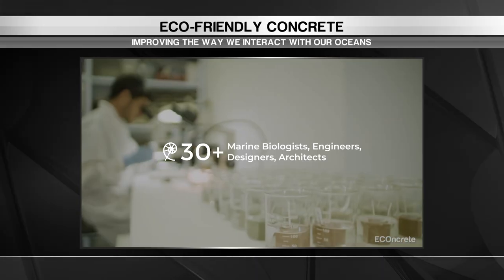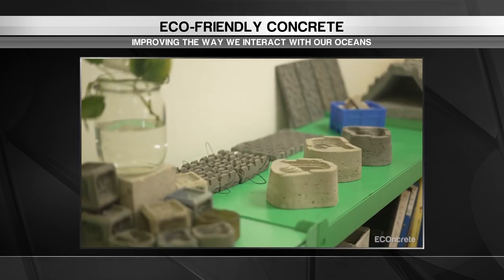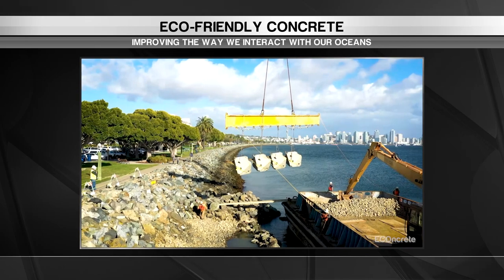50% of the world's population lives near a coastline, which often uses coastal defence structures. Standard concrete releases toxins, harming our aquatic neighbours.